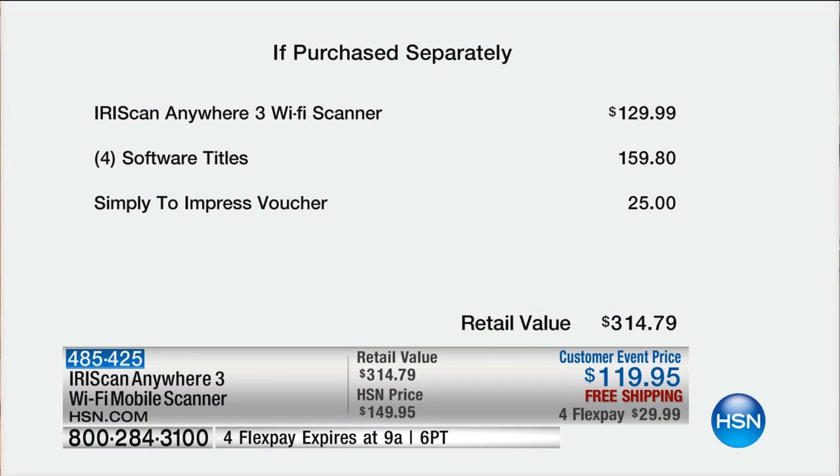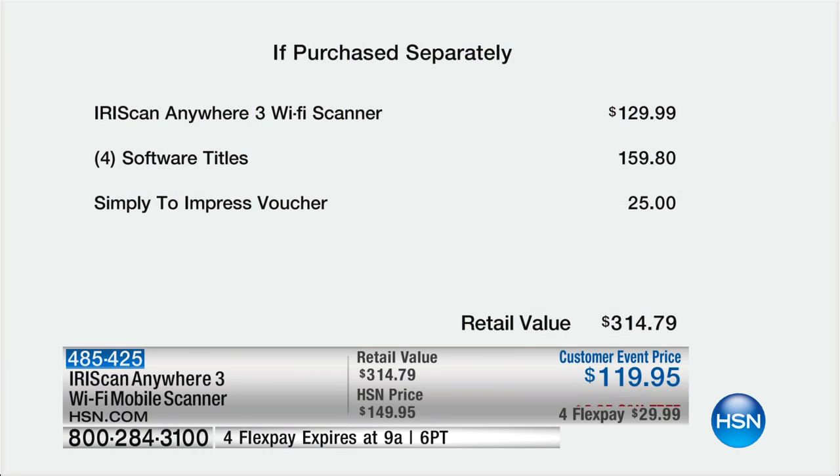The Iris Anywhere 3 scanner is $130 at retail. Before we talk about the incredible software, before we talk about the vouchers that we include — all of it — you're still getting a better price than the scanner itself, because of customer event month.